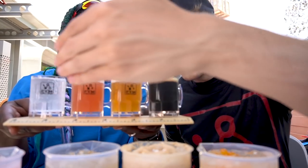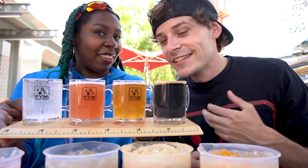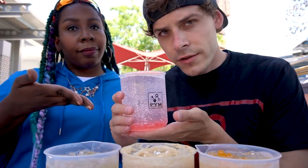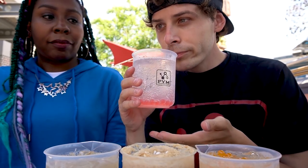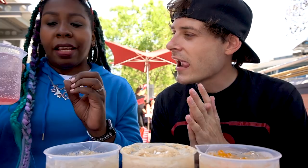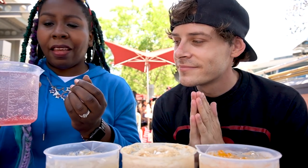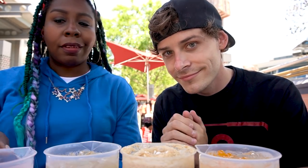We got the beer flight which comes on like a ruler with little mini glasses. We are going to start with the Particle Fizz, the hard seltzer. Oh, it's like White Claw — like White Claw but with a malt flavor. It's like a malty White Claw. I like that. If you want a drink that's not super sweet, it's almost not sweet at all — just a little bit sweet.